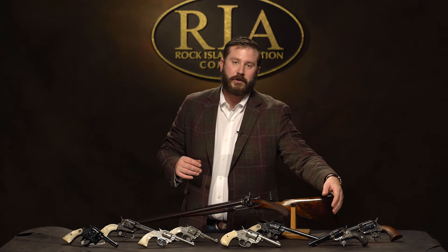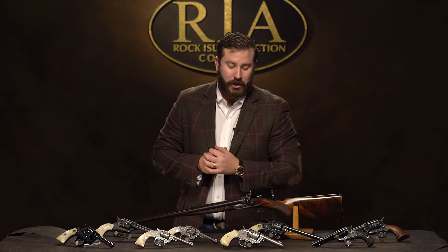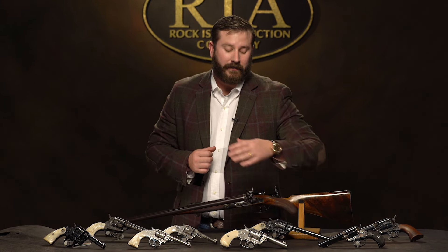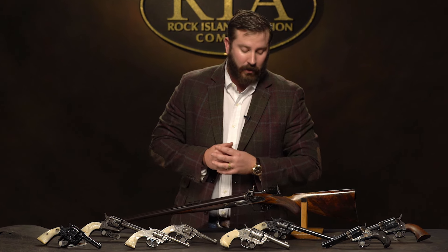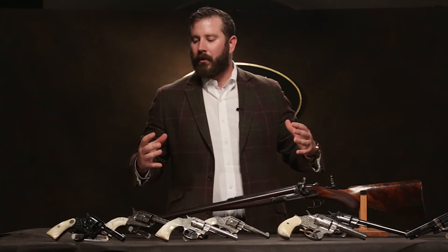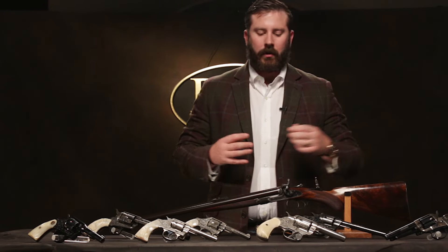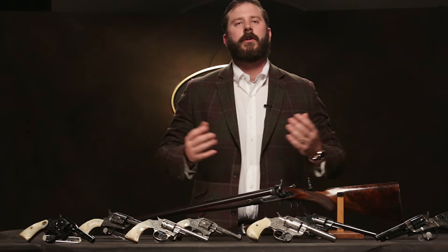Collectors will spend a decade trying to find a Lightning in that condition. Collectors would spend an equal amount of time trying to find a factory engraved Sheriff's model. This table is the essence of this auction — common models in extraordinary condition, extraordinary sale.